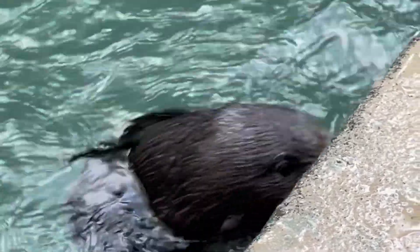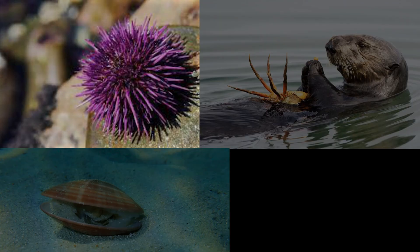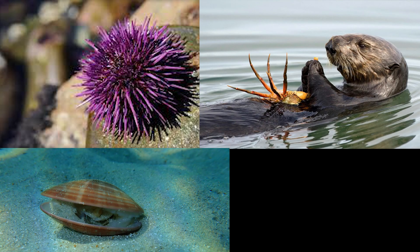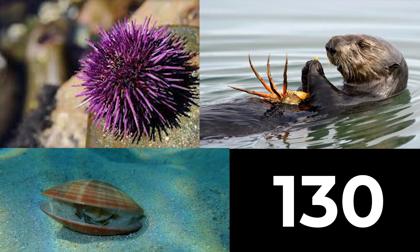And that's only the top of the list. Sea otters eat so much more, including sea urchins, crabs, and clams. They're not very picky eaters. In fact, it's been documented in Washington State that sea otters eat more than 130 different prey items. Talk about a buffet.